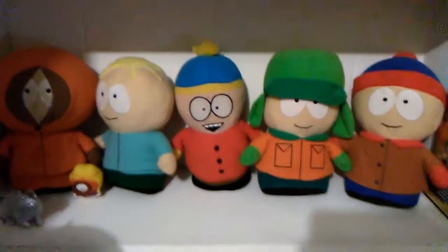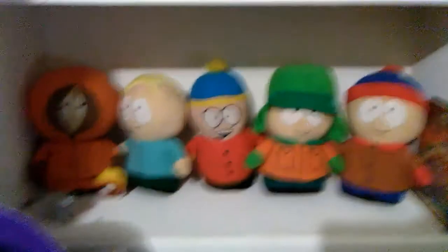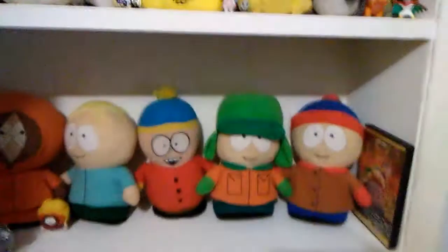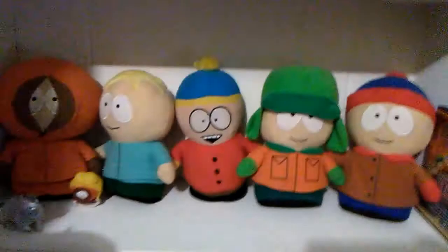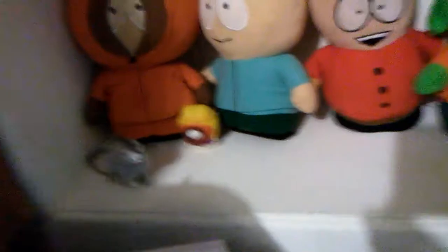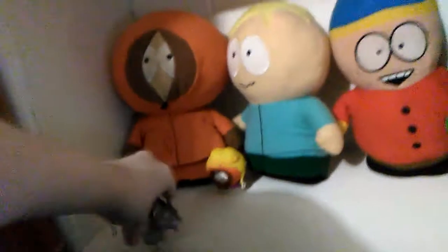So let's get started. Right here is my smallest collection on my shelf, which is my South Park collection. It consists of five stuffed animals — four of them I've won in the claw machine, and one I had to buy on Amazon because I just gave up. And a little rat figure that I think squeaks.